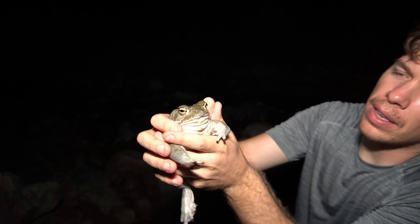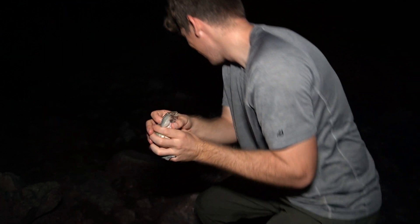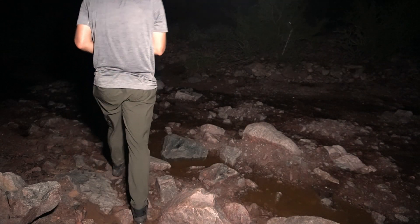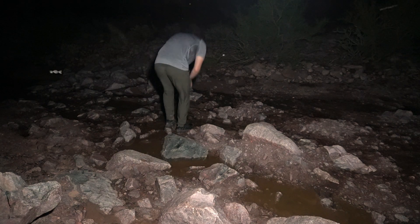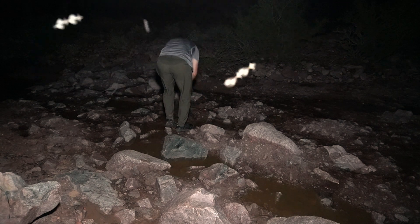I'm going to go let the frog king return to his domain. We are back at the car — we ended up hiking around six miles. A little bit of disappointment since we didn't find the tiger rattlesnake, but we found a Sonoran coral snake, so that's a pretty big deal. We're excited about that — we'll head home and see you guys next time.